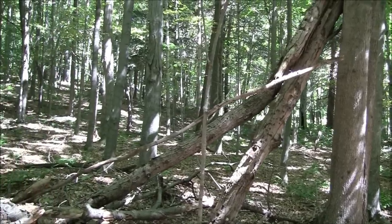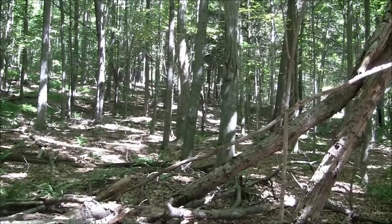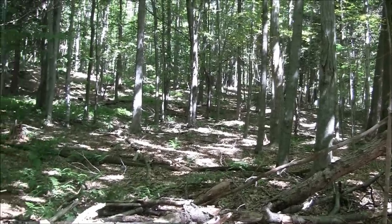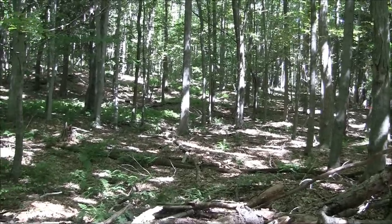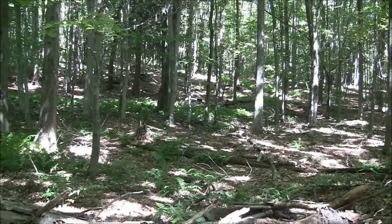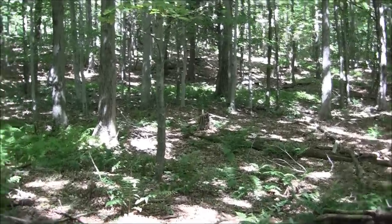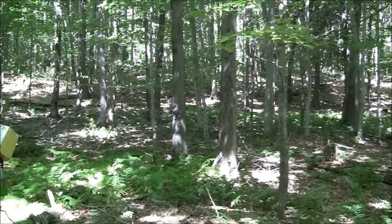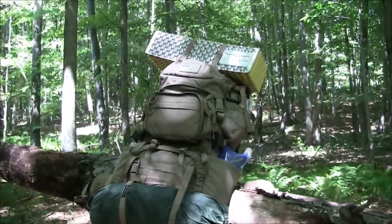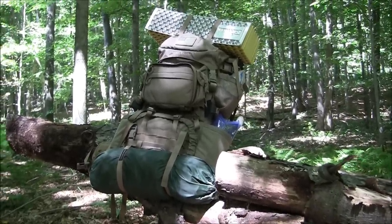Hi folks, thanks for tuning in and welcome back. Today I'm in the mountains and I'm actually going to be going all the way to the top. I'll probably set up a small camp and hang out, and when I get up there I'll do a gear review for you. I'll share something — I do have a lot of gear with me. I'm basically carrying the house today, fully loaded, and let me show you what I'm talking about. I have the V69 Destroyer right there.